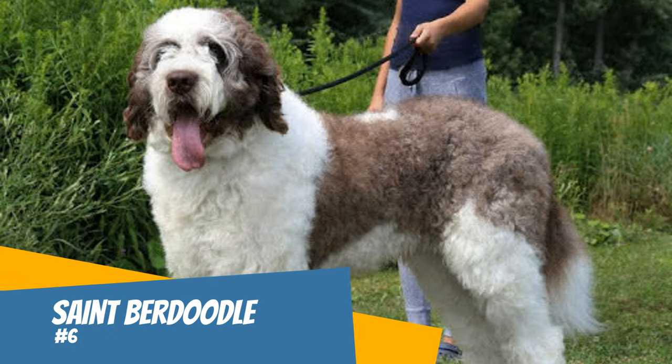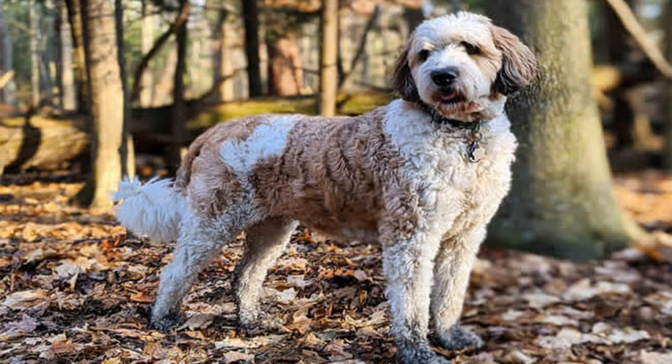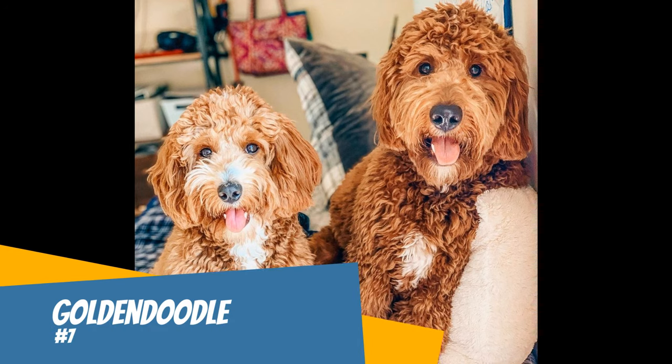Number six: Saint Berdoodle. Perhaps the largest on the list is the Saint Berdoodle. The Saint Bernard is one of the biggest and fluffiest dog breeds. These large and fluffy doodles love to protect you. They make great family dogs and are often the alpha dog with other dogs in the house. This doodle will shed more than others because of its long hair.